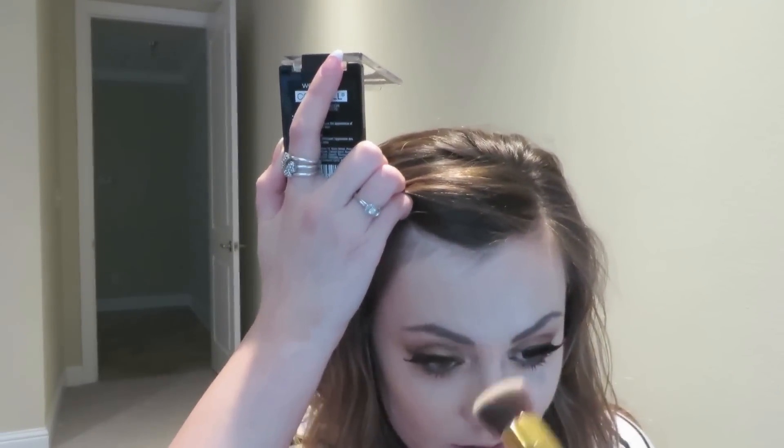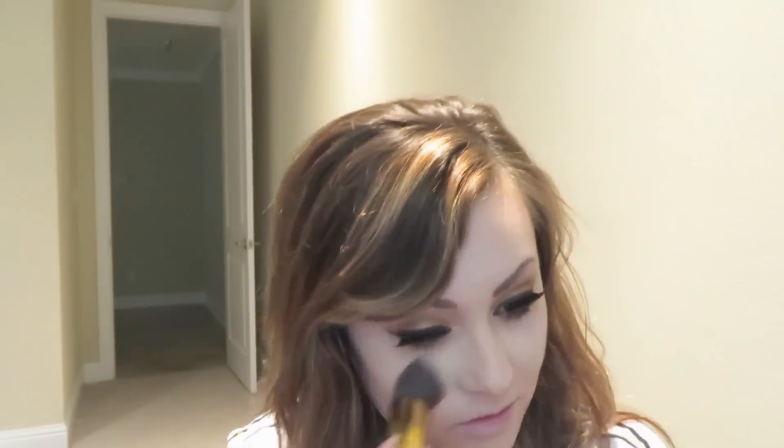I don't usually show the pressed setting powder or the full foundation routine in every video since it gets repetitious, but I do let you know what I'm using so you know the process. For sculpting the face, I've already taken the Hourglass Ambient Lighting Powder in Diffuse Light — a really nice light powdery shade that creates a perfect HD glow. I'm using a little angle brush for the whole face and going into Beige Pearl.